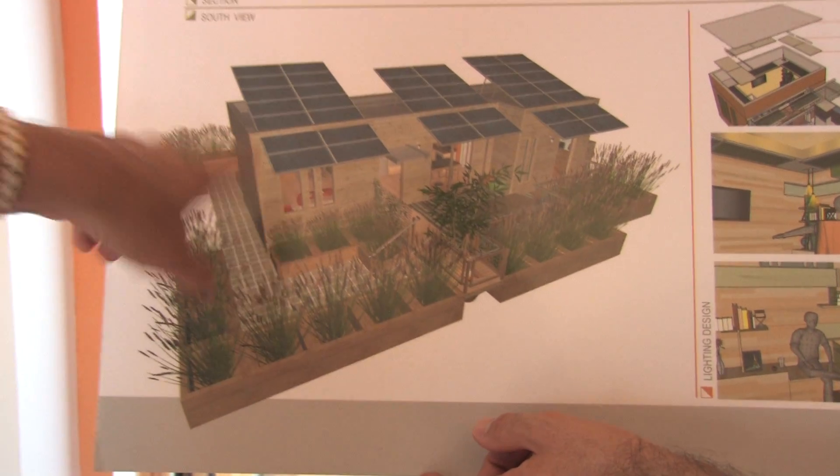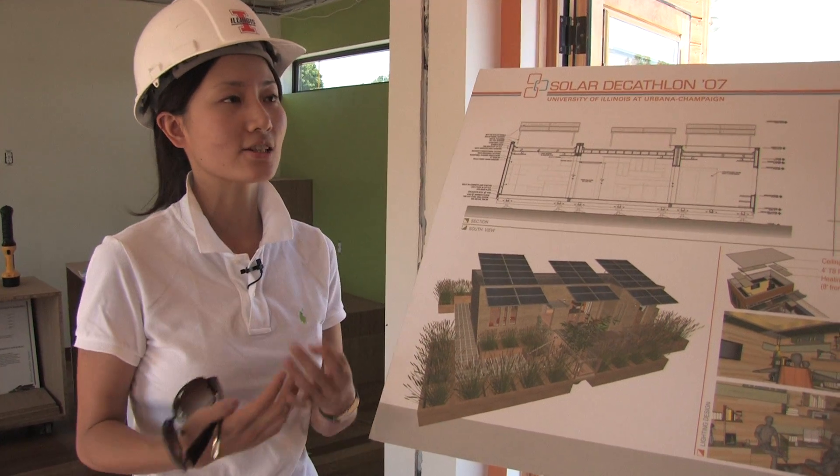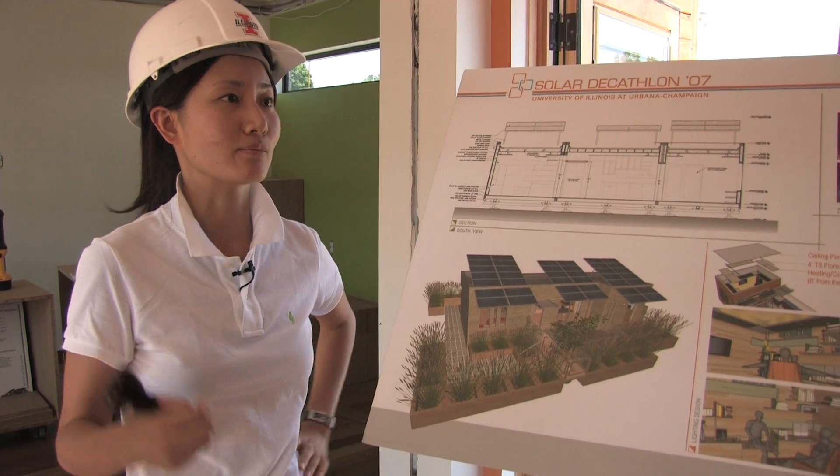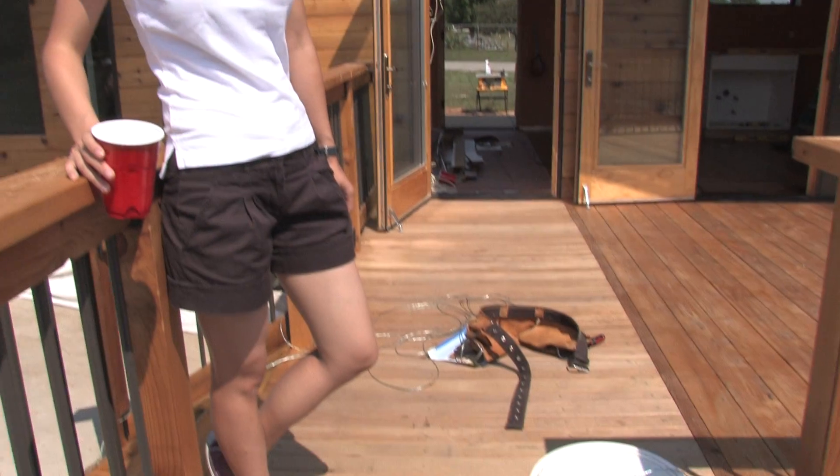This gives you an idea of where the natural prairie grasses that are native to Illinois are going to be when we get the house to Washington, D.C. They are low maintenance — they can just self-grow by themselves.